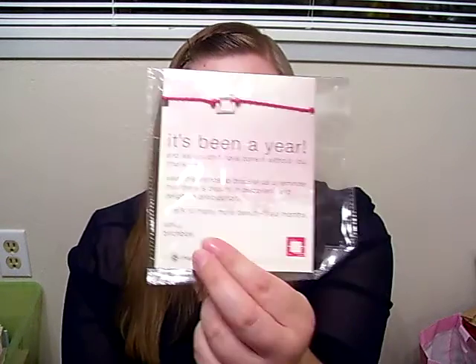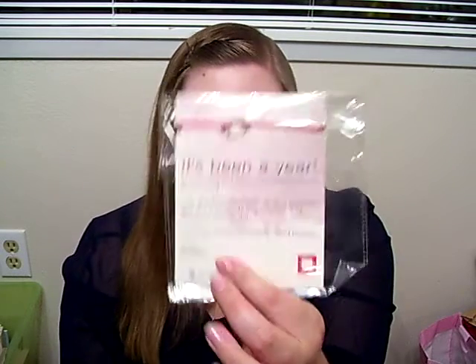For the special treat, this is so cute — we got a little friendship bracelet. It's just pink with the Birchbox logo. It says: 'It's been a year and we couldn't have done it without you. Thank you. Wear this friendship bracelet as a reminder that there is beauty in discovery and delight in anticipation. Here's to many more beauty-filled months. XOXO, Birchbox.' I think it's a really cute idea, and the bracelet's kind of cute — I like pink and the little square. I might wear it. But the sentiment behind it is really nice; I like that little gesture.